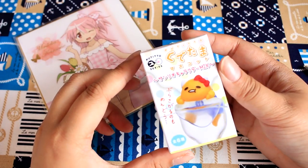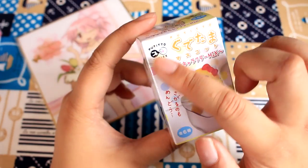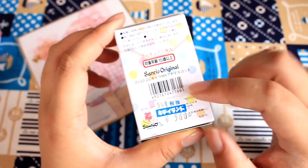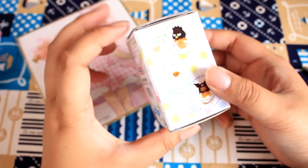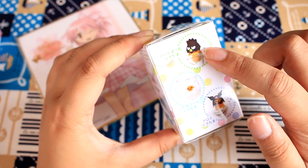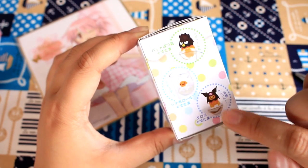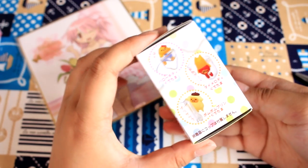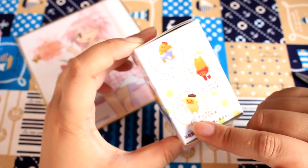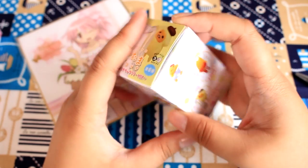Next, let's check out the Gudetama blind box. This is from the Puchitto series, which means that it hangs on the edge of your glass. I got this at Kitty Land for 380 yen, which is about 4 US dollars. Here we have Gudetama dressed up as Badtz-Maru, as Cinnamoroll, as Kuromi — I like Kuromi, she's cute — and then Hello Kitty, My Melody, and Pompompurin. I think Gudetama dressed as Pompompurin is probably the cutest.